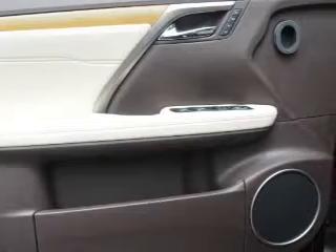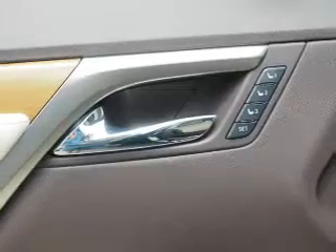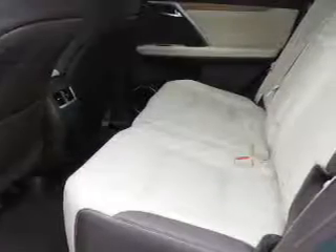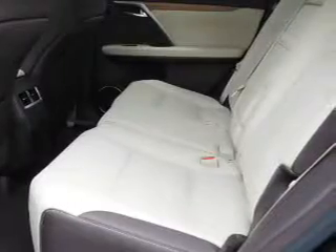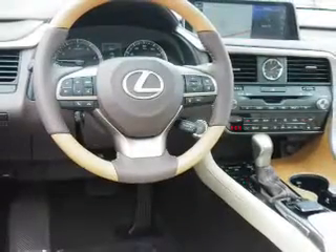Inside you'll find Bluetooth connectivity, digital radio, Sirius XM satellite radio, and auxiliary input. Steering wheel controls, push button start, automatic climate control, a backup camera, curtain head airbags, front airbags — great quality at a great price.